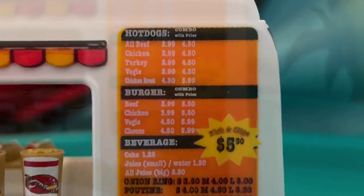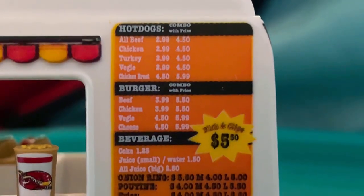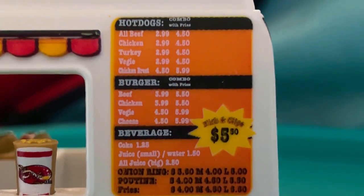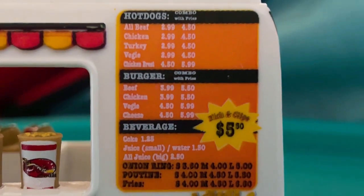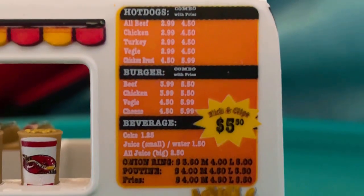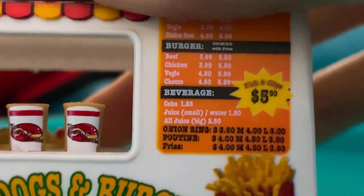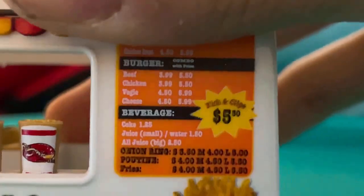Here's a look at the menu itself. It includes a hot dog combo, burger combo, and a beverage drink, along with onion rings, poutines, and french fries. And of course fish and chips for $5.50 — I could get that!